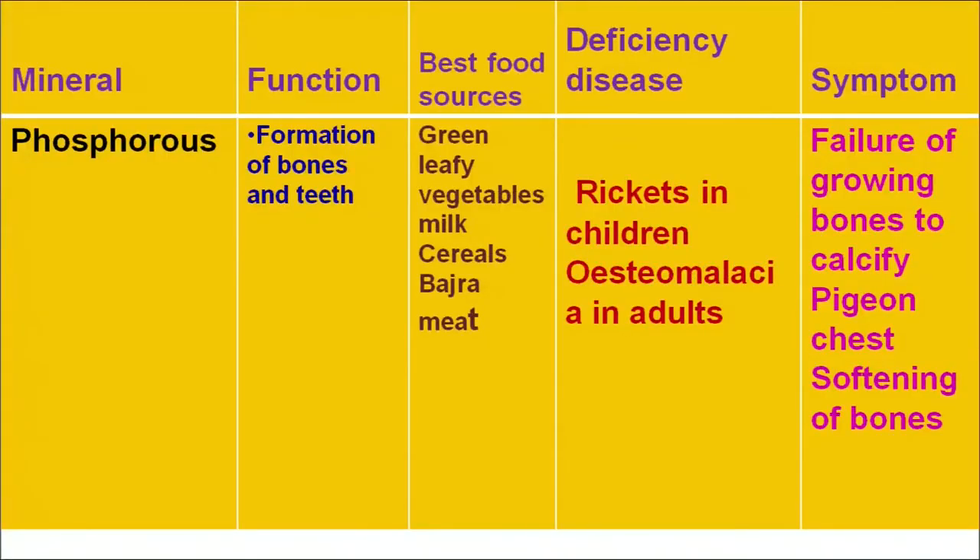Another mineral is phosphorus. Phosphorus plays an important role in the formation of bones and teeth. Major food sources of phosphorus are milk and milk products, cereals, bajra and meat. A deficiency is related to problems in bone development, resulting in rickets in children and osteomalacia in adults, with symptoms of failure of growing bones to calcify, pinching type chest, and softening of bones.